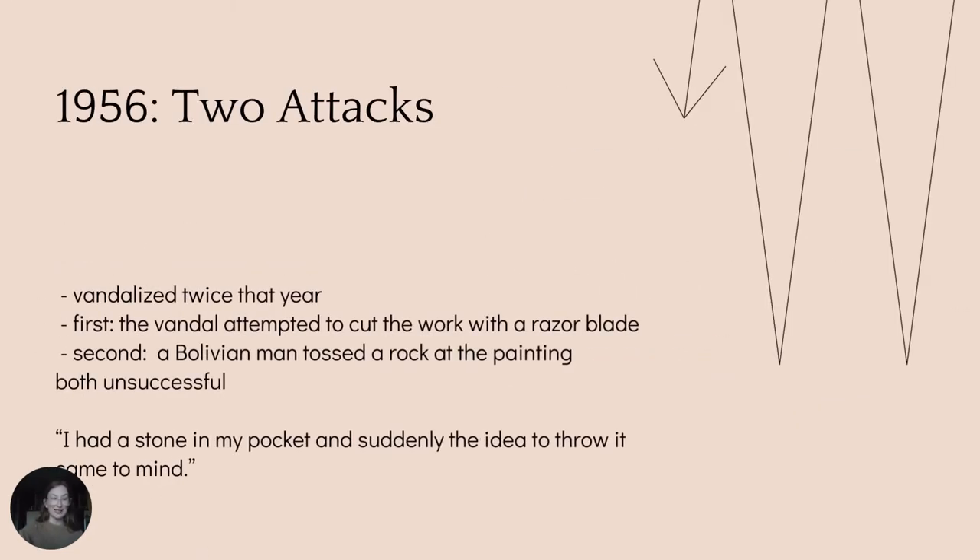The masterpiece was vandalised twice in 1956, first when a vandal attempted to cut the work with a razor blade, which was ultimately unsuccessful, and second when a Bolivian man tossed a rock at the painting.